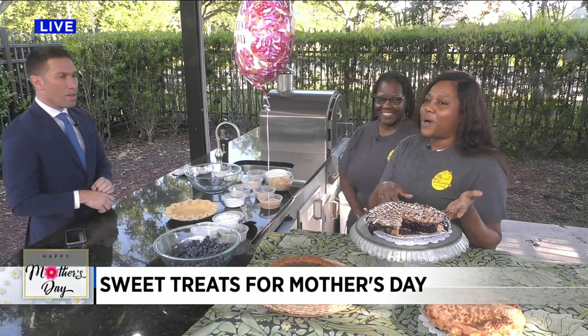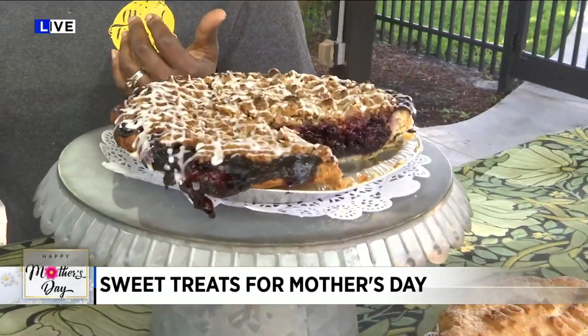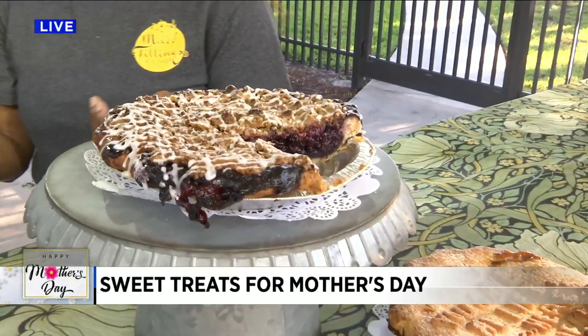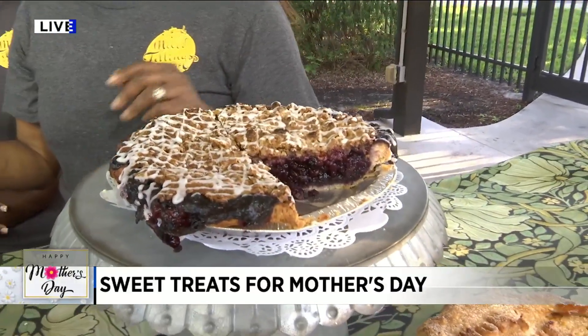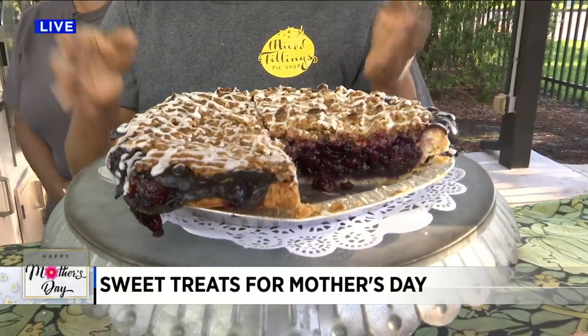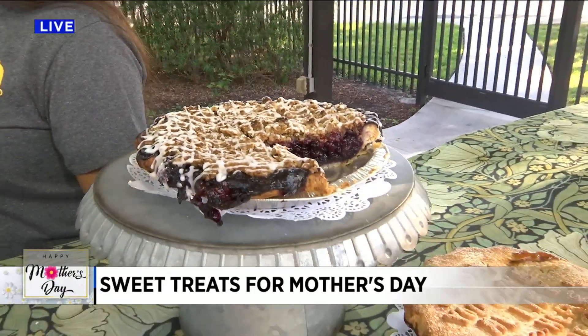But this is one of our new pies. It's called — oh my gosh, I can't believe I just forgot the name of it, it's so new. It's a crumble pie that we're going to start doing every Thursday. It's a blueberry pie with crumble on top. And we're going to make a streusel top real quick.